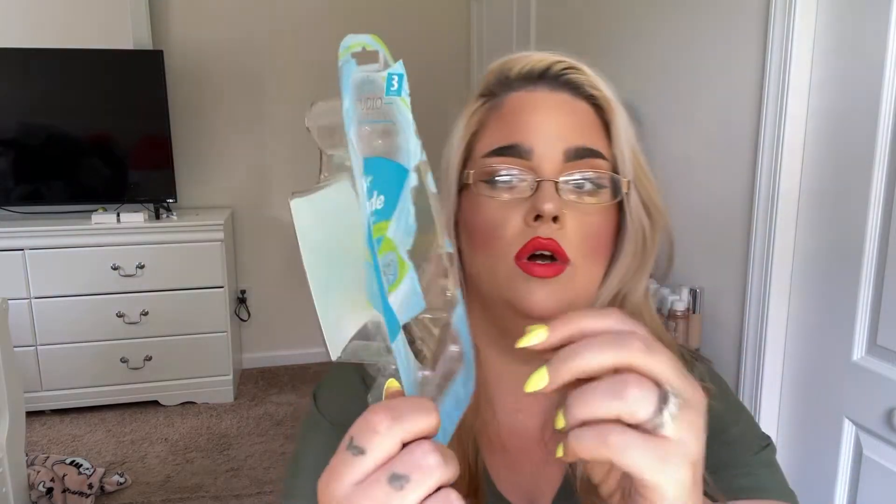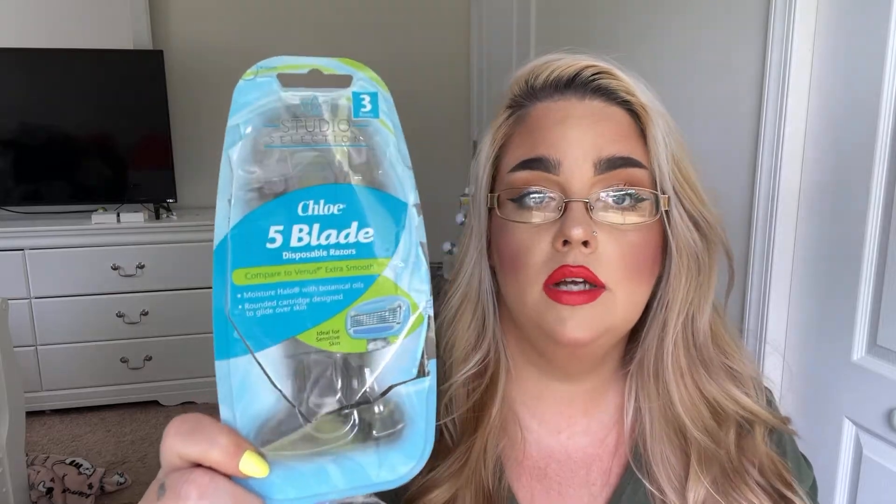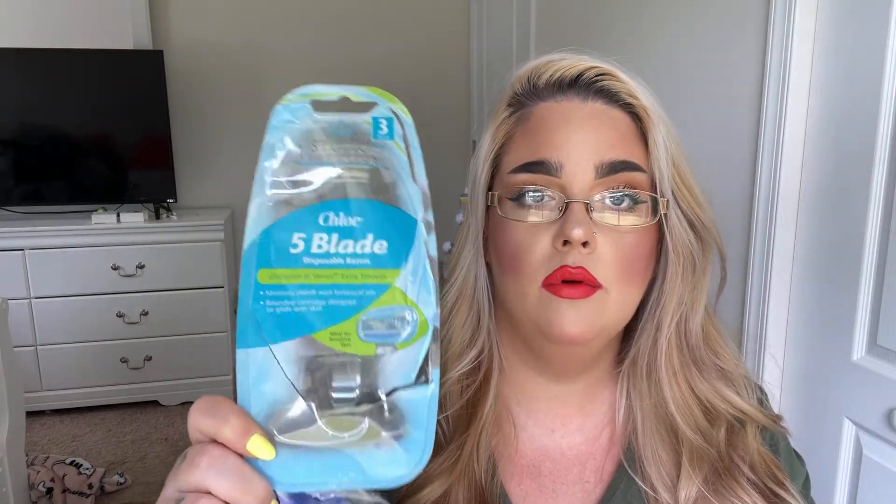I also used up a package of the razors I love — the Dollar General Chloe 5 Blade, comparable to Venus Extra Smooth, but I prefer these. They are five blades, last me about two weeks if I don't leave them in the shower. For five bucks you get three and they're amazing. My husband and I both love these.